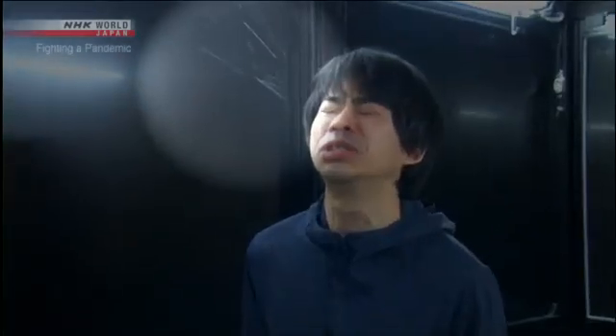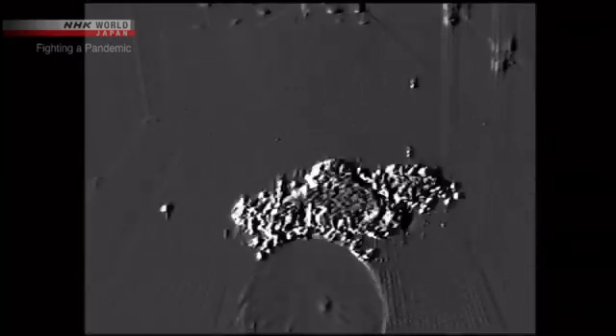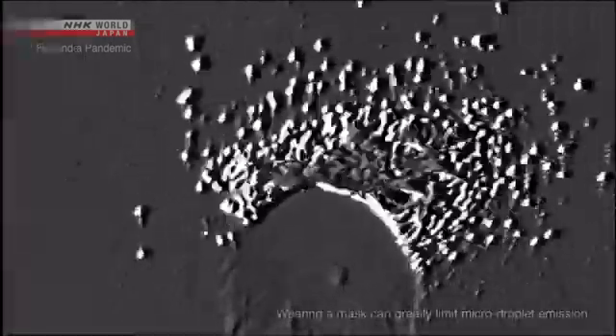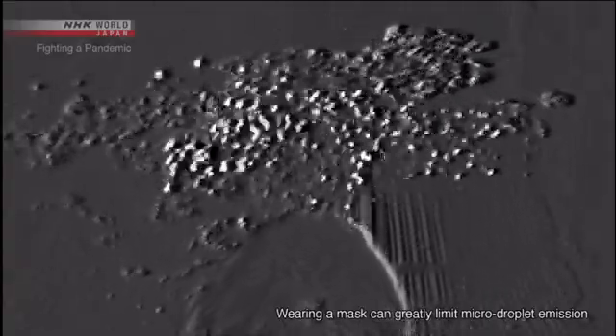The experiment starts with sneezing. We can see a large droplet about one millimeter in diameter — it quickly falls. But looking through the high-sensitivity camera, we can see small particles that seem to glitter floating through the air. These particles are all smaller than 10 micrometers, or one one-hundredth of a millimeter in diameter. Small and light, you can see them drifting through the air. These are micro-droplets.